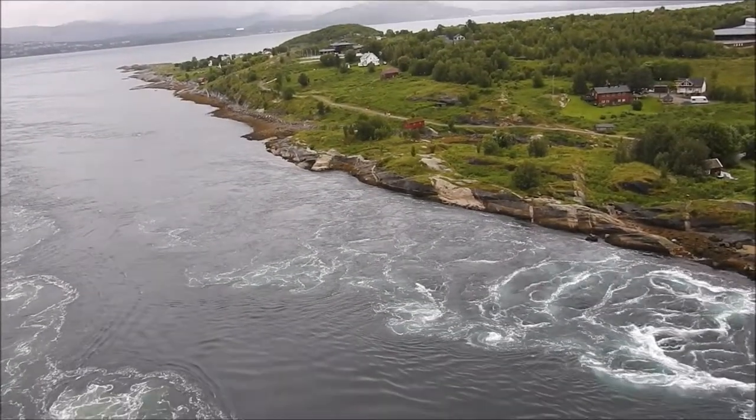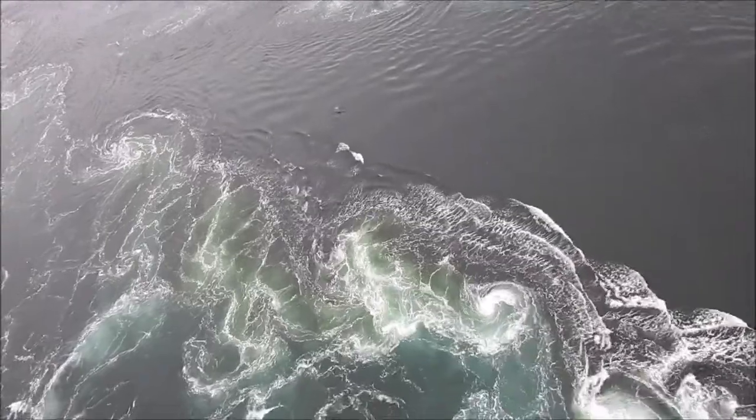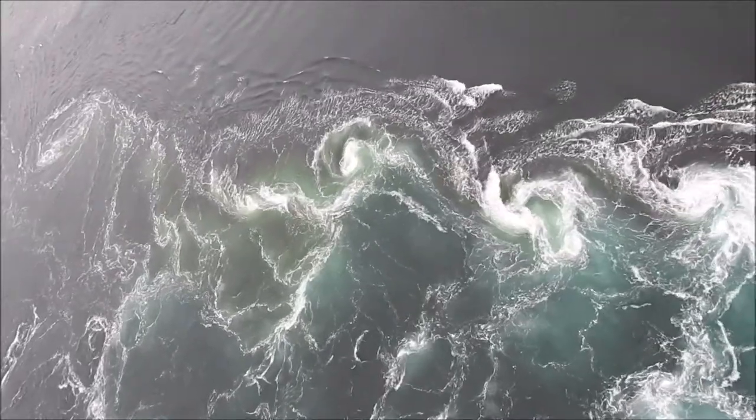Four times a day, water forces its way between two fjords via this channel. It moves most quickly at mid-tide, and creates a series of whirlpools that locals call cauldrons.